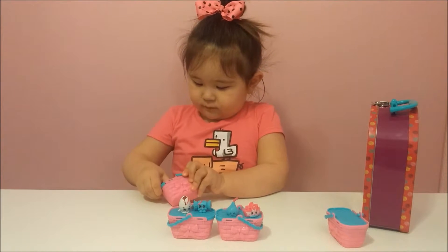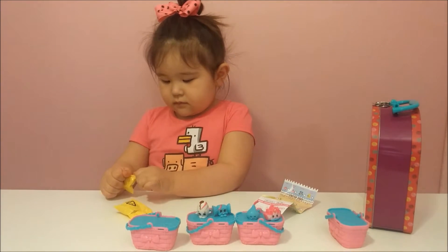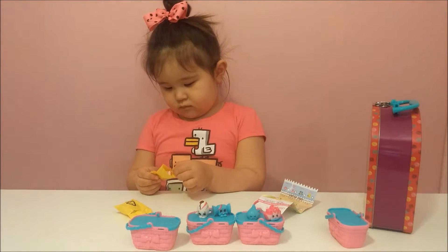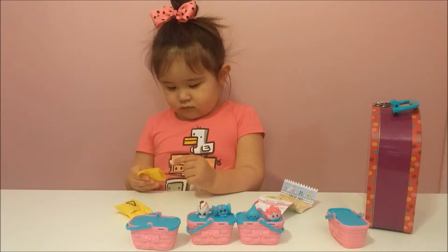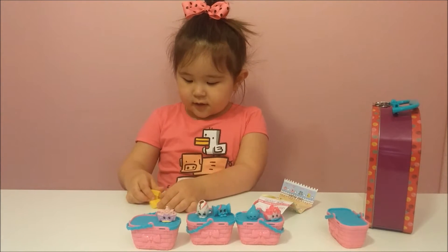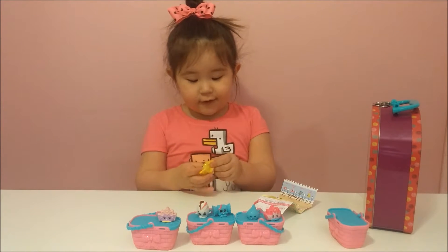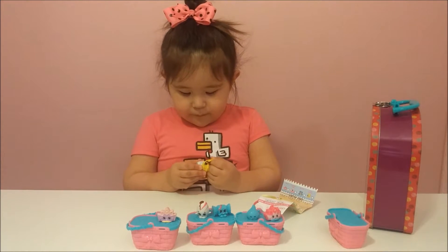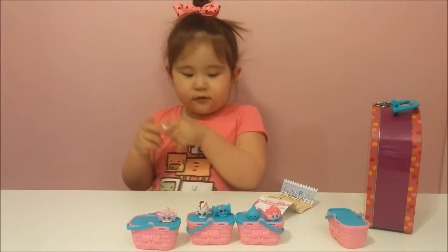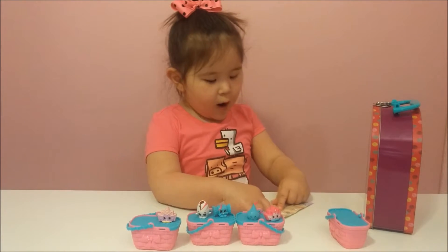Now I want to see all the things. And we got a blue one. Let me see what that is — it's in the cotton, in five days.